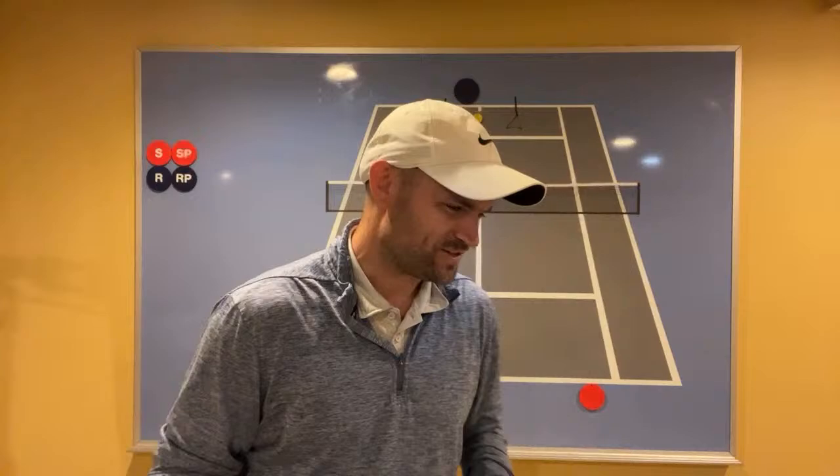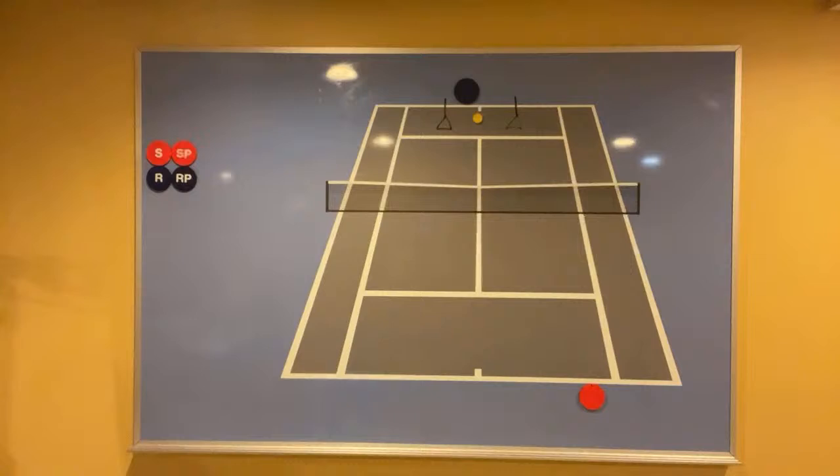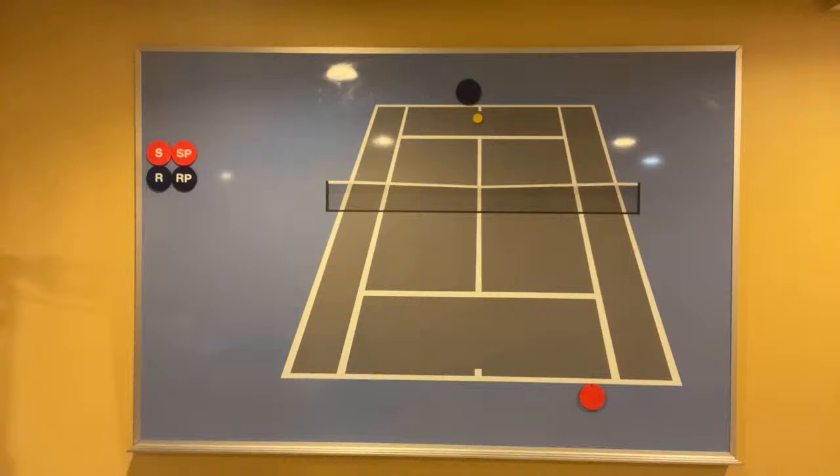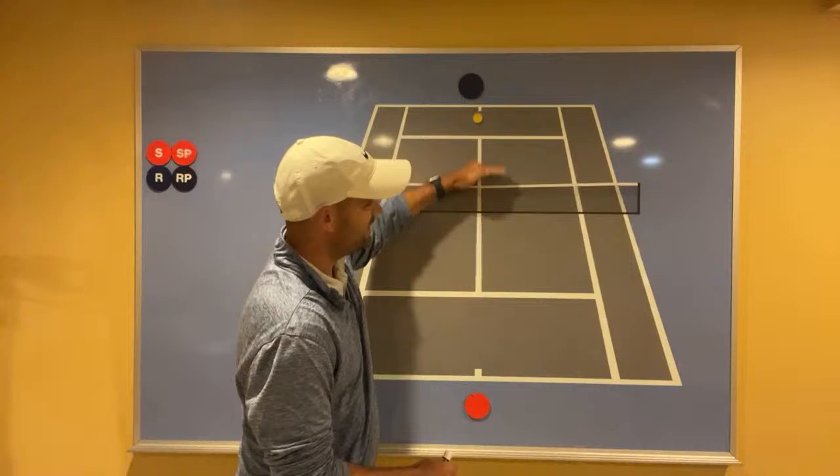Number two: you should be varying the height you aim over the net. When you are hitting, it is really important to vary the height over the net with all of your shots. What percentage of the time do you have in your mind a very specific height you are trying to hit over the net? Every time — 100% of the time you hit the ball — you need to have an air target.